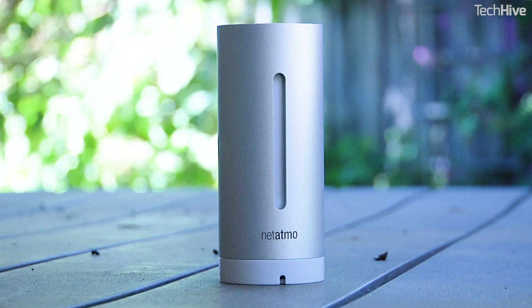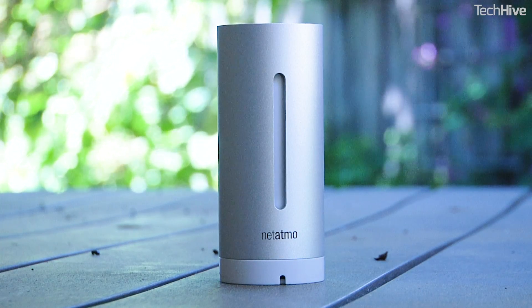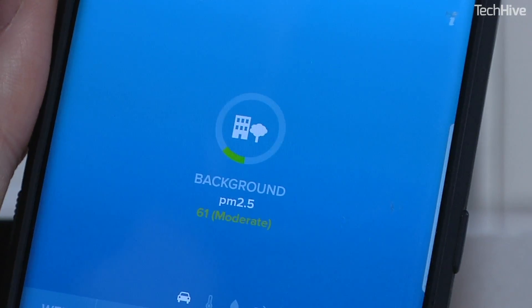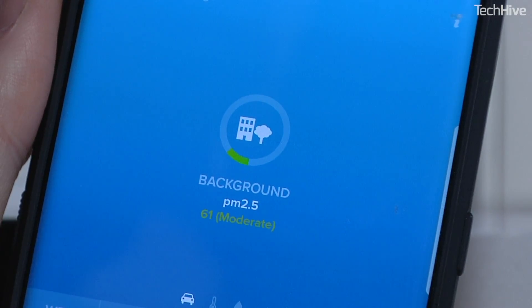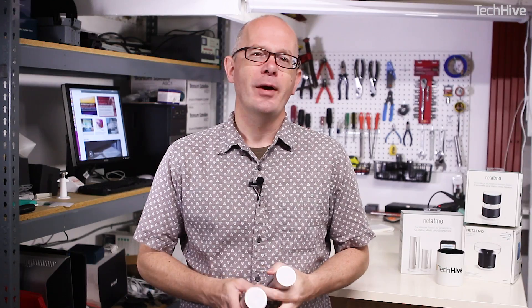The smaller outdoor unit runs on a couple of AAA batteries and you'll need to place it in a dry area that's away from direct sunlight. It records temperature, humidity, atmospheric pressure, and — what I found most interesting — the air quality. That's the measurement shown here. It's the amount of 2.5 micron particulate matter in the air, and it gives you a rating based on guidelines from the US Environmental Protection Agency.